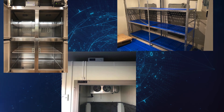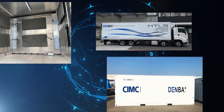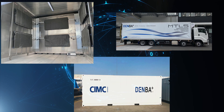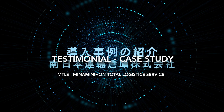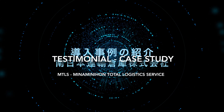Denba Plus is installed in a wide array of use cases and applications. The equipment is flexible and is used in commercial refrigeration, OEM, prefabricated refrigeration, refrigerated warehouses, containers, and trucks. We interviewed a logistics company, Minamin Ahan Transport Warehouse Company, Ltd., about using Denba.